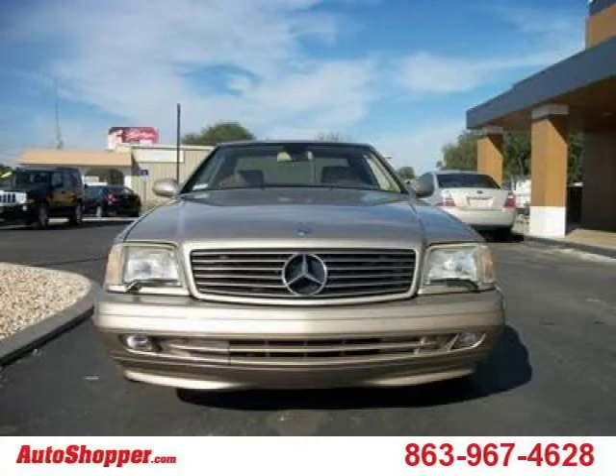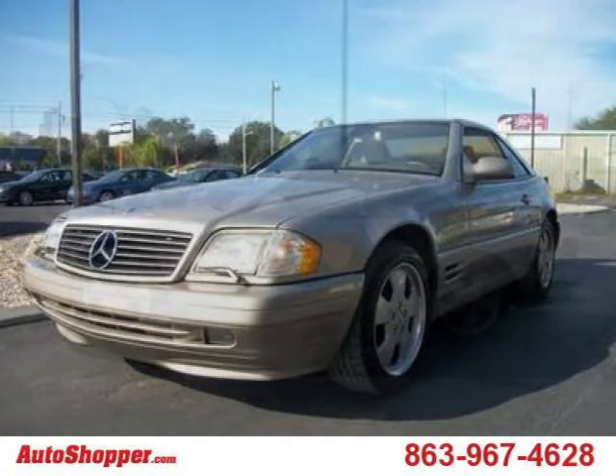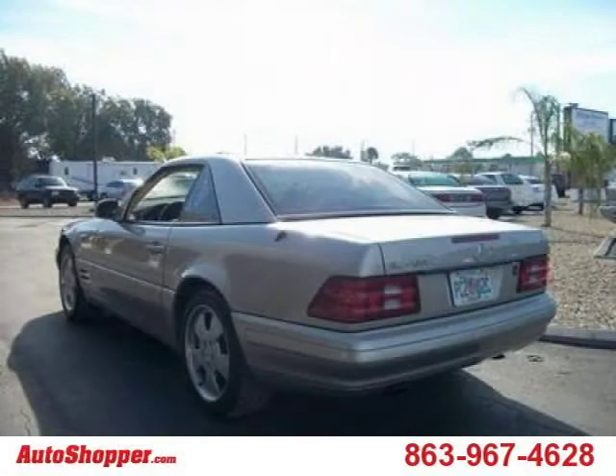This 1999 Mercedes-Benz SL-Class is located in Winter Haven, Florida and has 107,772 miles on it. This Mercedes-Benz SL-Class has a beautiful tan exterior paint color which is complemented by a tan interior color. For more information on this great Mercedes-Benz SL-Class, please click the link below.